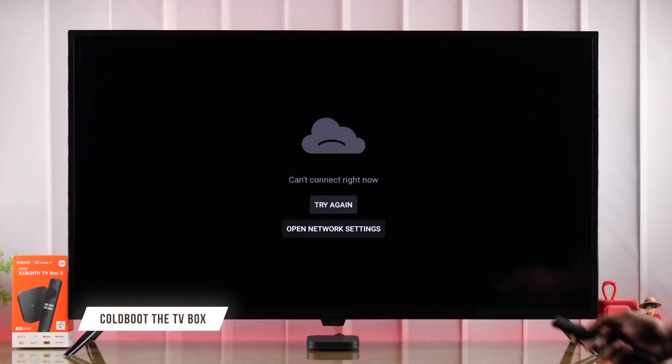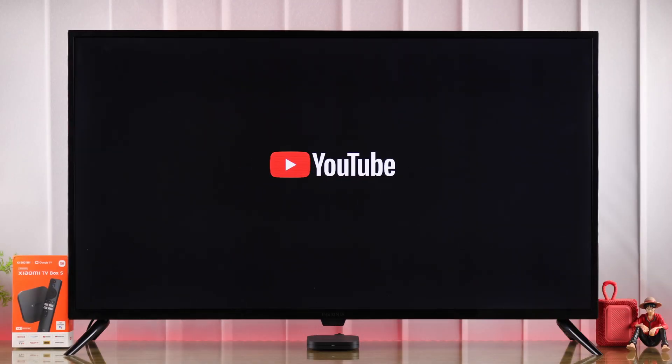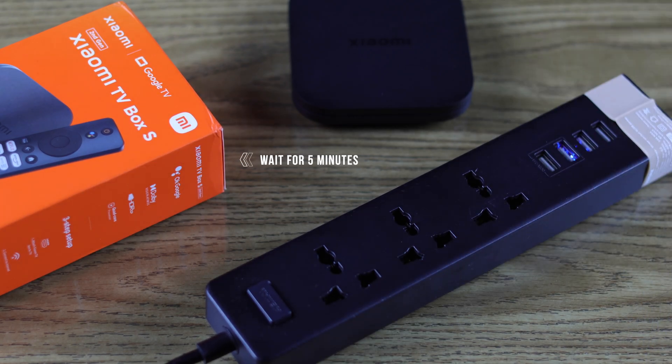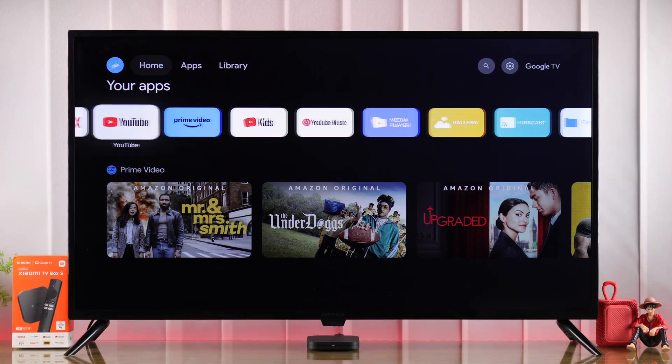First, we will cold-boot our Xiaomi TV Box, and this should be enough to fix YouTube. For that, you need to unplug the power cable and then wait for around 5 minutes. Now plug the cable back in and try opening YouTube — it should load without any issues.